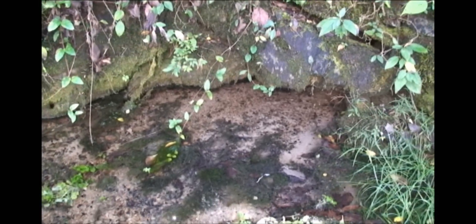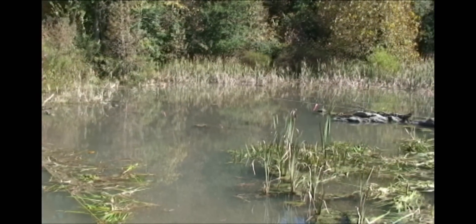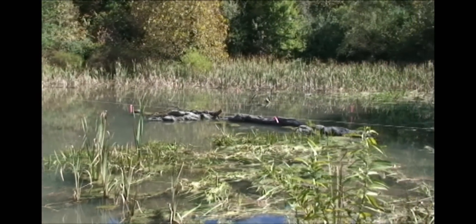The Tennessee Aquarium Conservation Institute, along with our partners the Georgia Department of Natural Resources and the Conasuaga River Alliance, undertook a joint project over this past year to improve spring habitat in Colvard Spring, which is in Murray County, Georgia. This is an important spring because it drains right into the Conasuaga River, which is a hot spot of aquatic biodiversity.